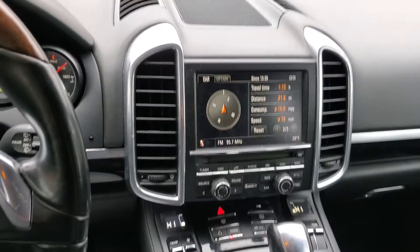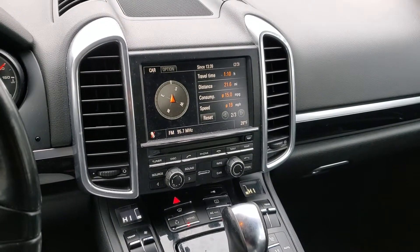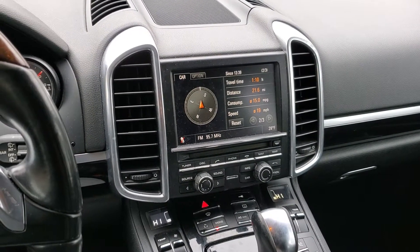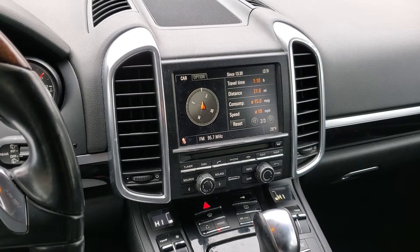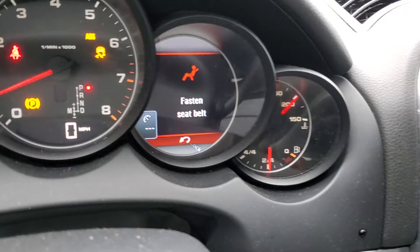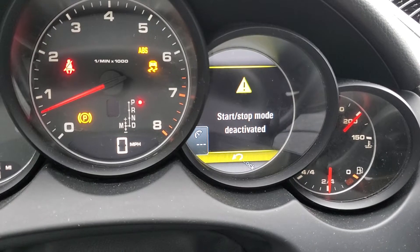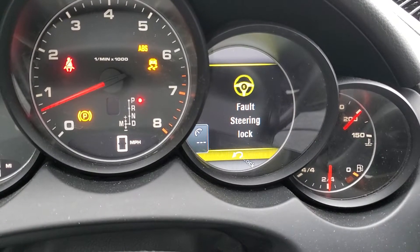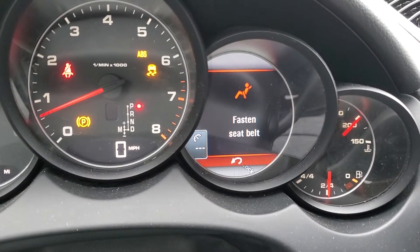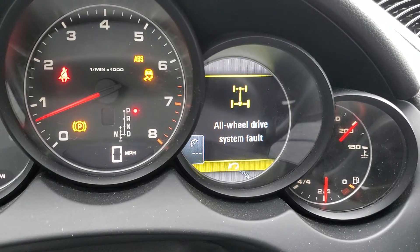This video is going to be about a Cayenne throwing a fault for the all-wheel drive system not working, steering wheel fault, PSM fault, ABS — basically you've got the whole thing lit up: electric power, park brake, start and stop mode, everything.